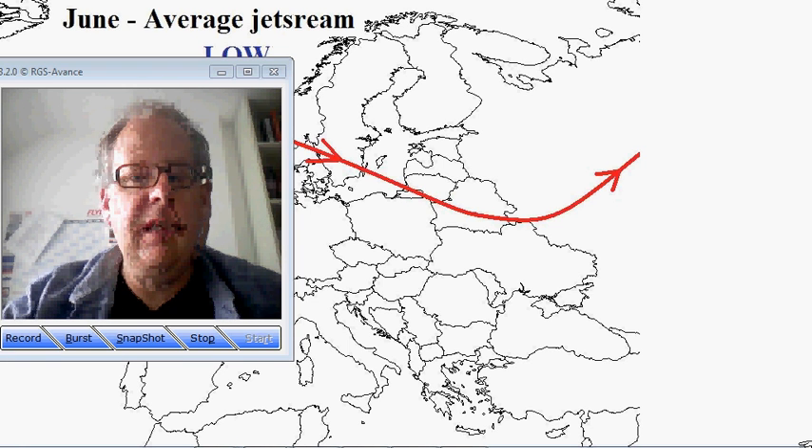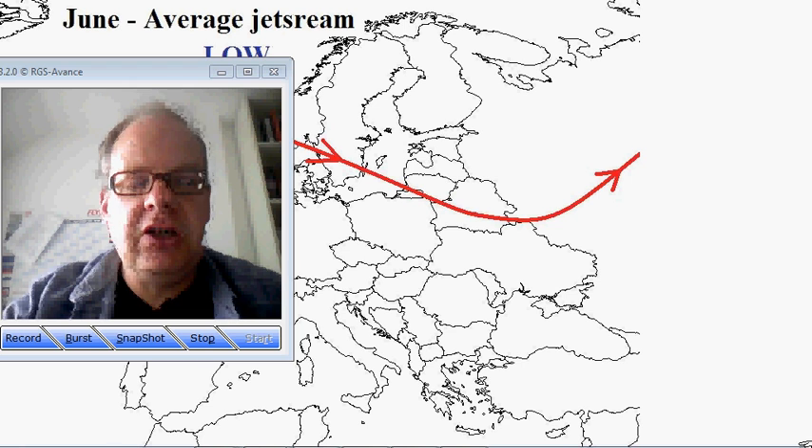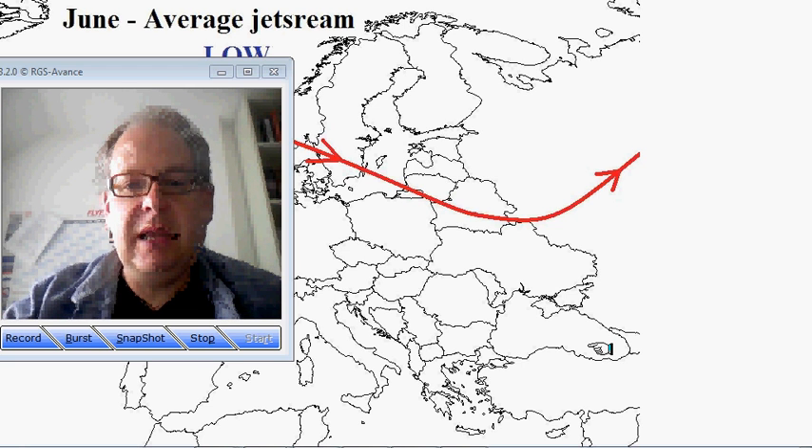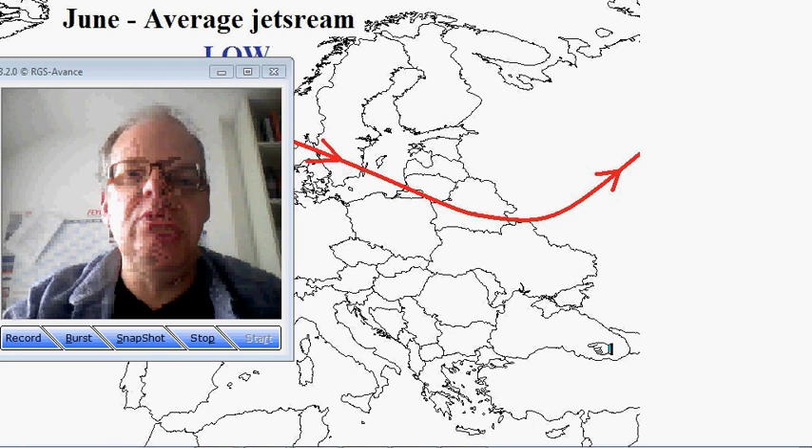Hi everyone, Simon Keeling here with the 60 Second Weather School and I've got 60 seconds to tell you about the jet stream. There's lots of jet stream talk in the media just at the moment about how that's affecting our summer. I just wanted to show you what the actual facts are.